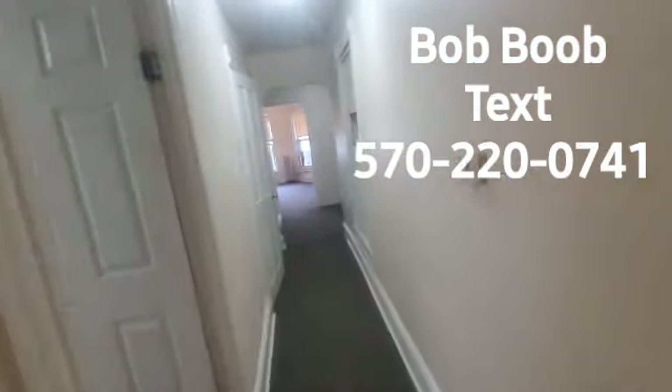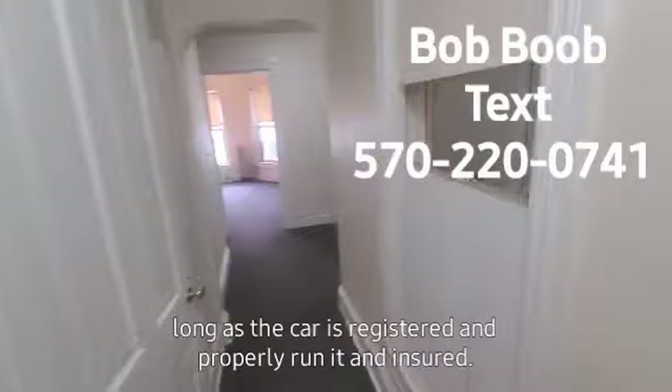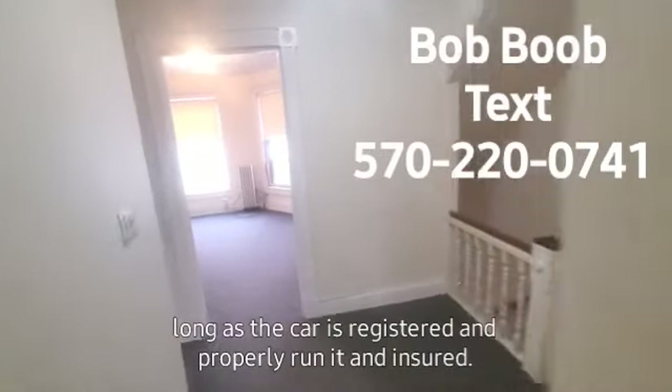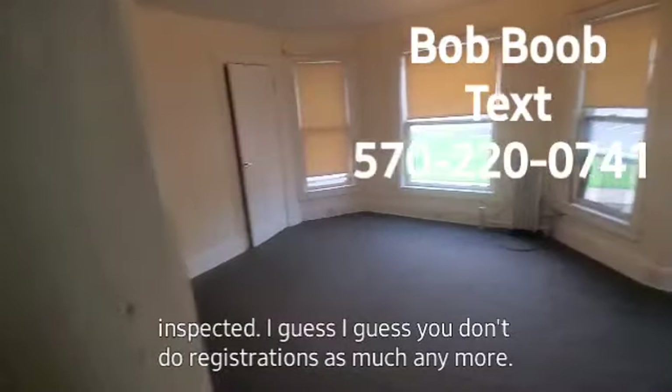There is some parking in the back. I think the rental comes with two spots as long as the car is registered, properly running, and insured — all that stuff inspected.